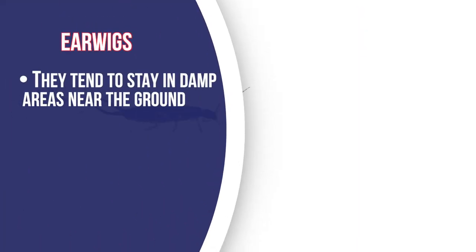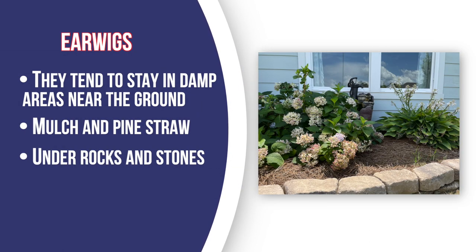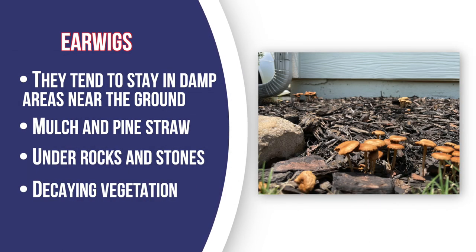But actually, they're very beneficial and they're harmless. They live at ground level around your house. They're usually going to be found in mulch, pine straw, and decaying vegetation. This environment is perfect for them because they're really omnivorous and they'll eat almost anything. They'll eat this decaying vegetation and they'll eat other insects, both dead and alive.